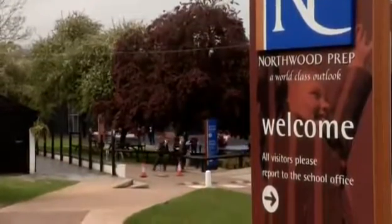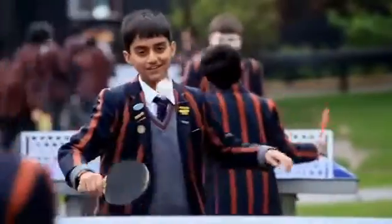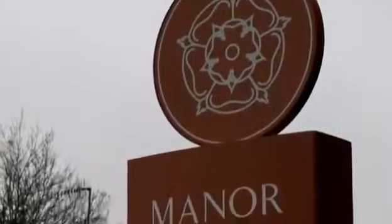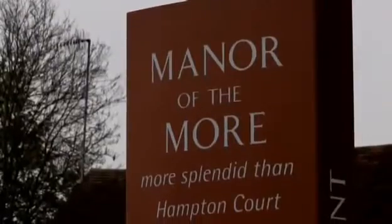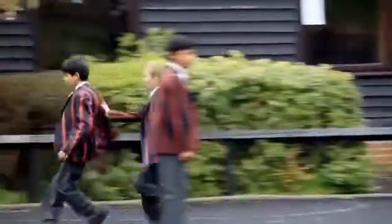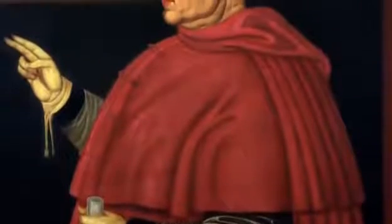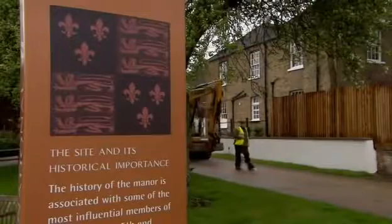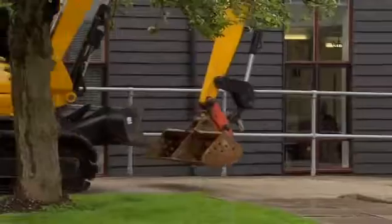Northwood Prep near Rickmansworth, Hertfordshire — a small school with a big heritage. It's the site of the Manor of the Moor, named after the old English word for marshland. This palace was conceived in 1520 by the all-powerful religious leader and statesman, Cardinal Wolsey.